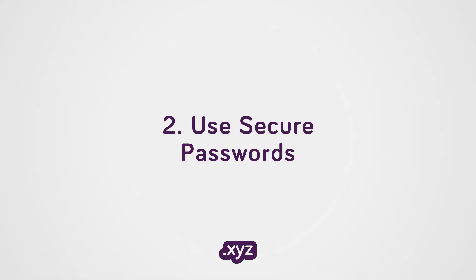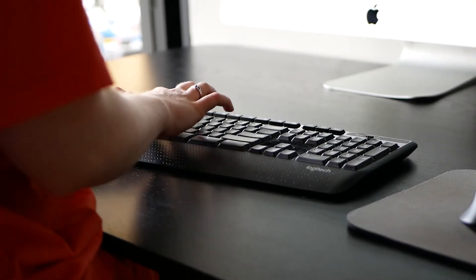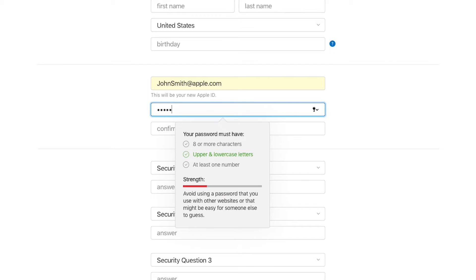Use secure passwords and don't write your password where it can be easily found. Don't use a password that is easily guessable. Try to include upper and lower cases, special characters, numbers, and please, please don't use 'password' as your password.